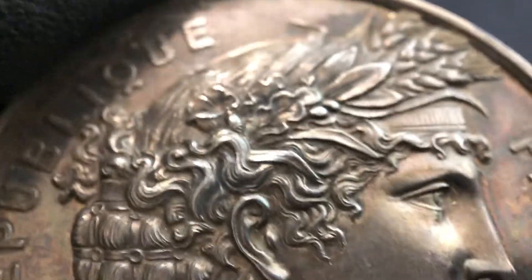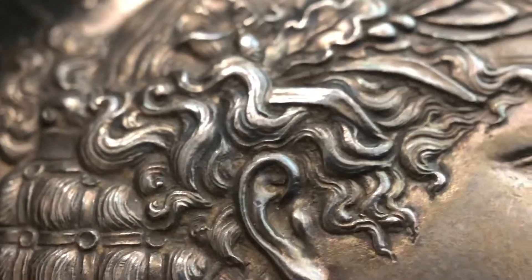And no matter how close you get, it's just absolutely flawless and beautiful.